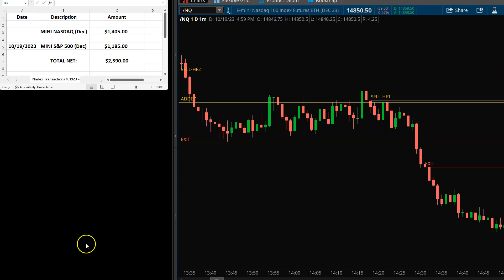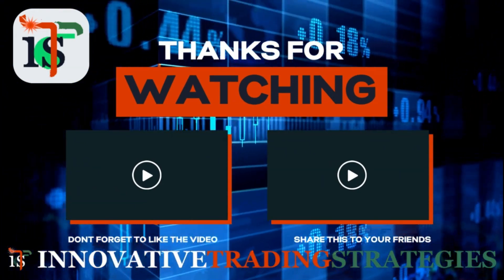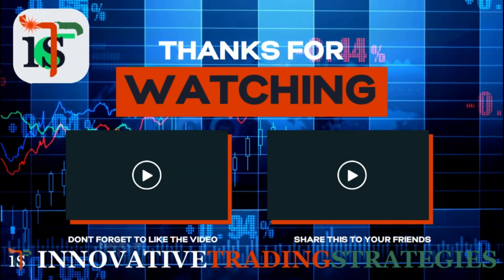That's it. Everybody have a good day. Any questions, you can contact me via my website, InnovativeTradingStrategies.com. Check out all my YouTube videos as well, and hopefully we'll see you first thing tomorrow morning. Take care, bye-bye.